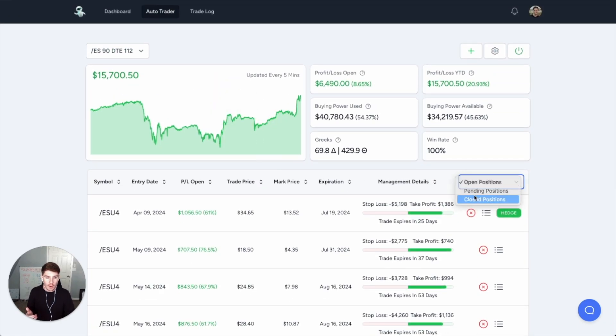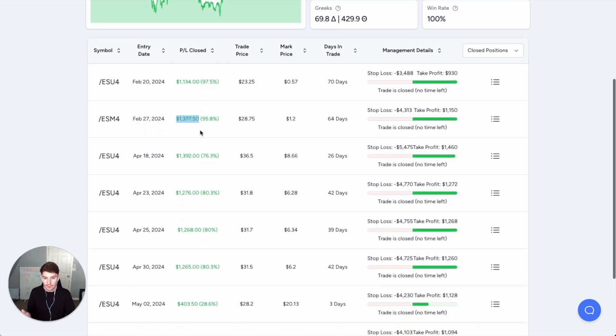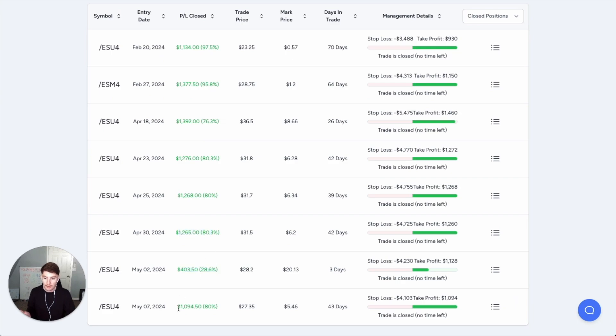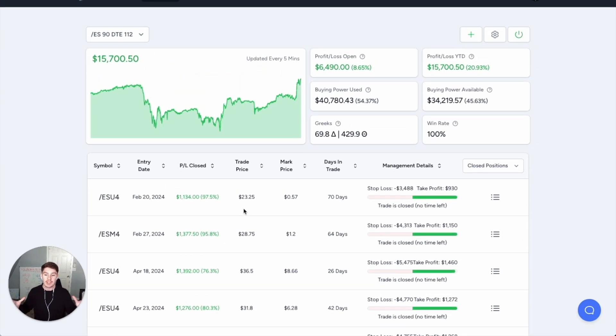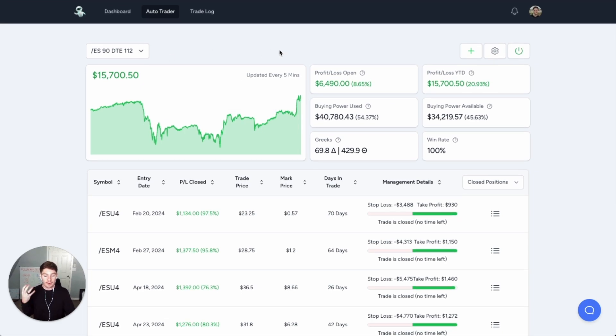If we look at all my closed trades so far, you can see they're doing pretty well. My closed trades are: $1,000, $1,300, $1,400, $1,300, $1,300, $1,000. These are all using the 1-1-2 strategy, which is an option selling approach. It's a very consistent strategy, and this bot automates the entire process.